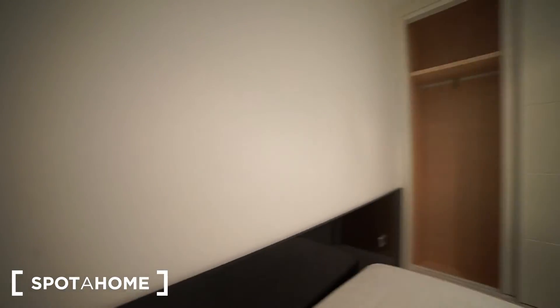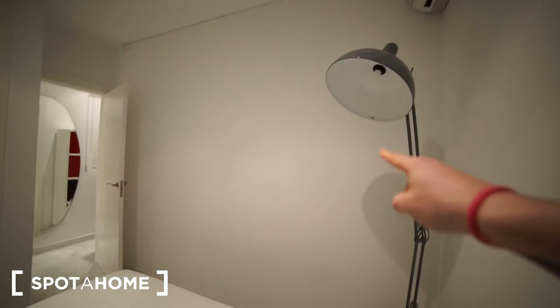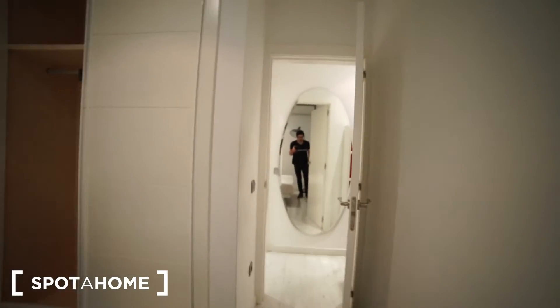I'm going to walk just here and show you from this perspective how the room looks like. You can see the lamp and the closet. Now I'm going to go and show you the other room.